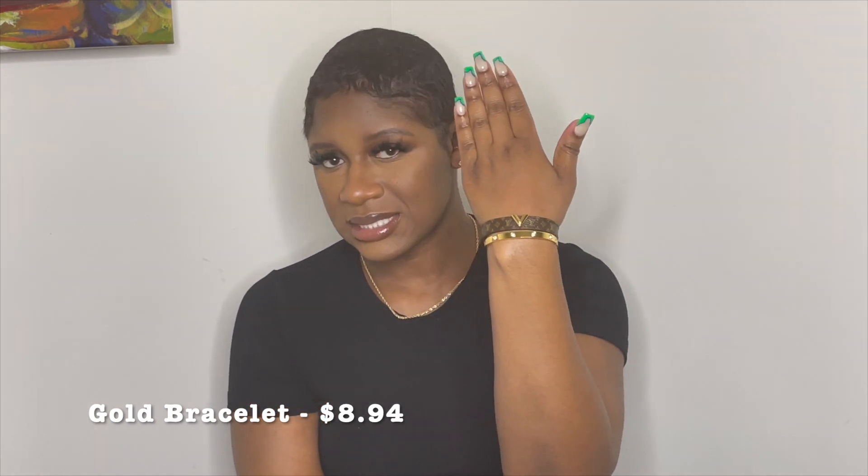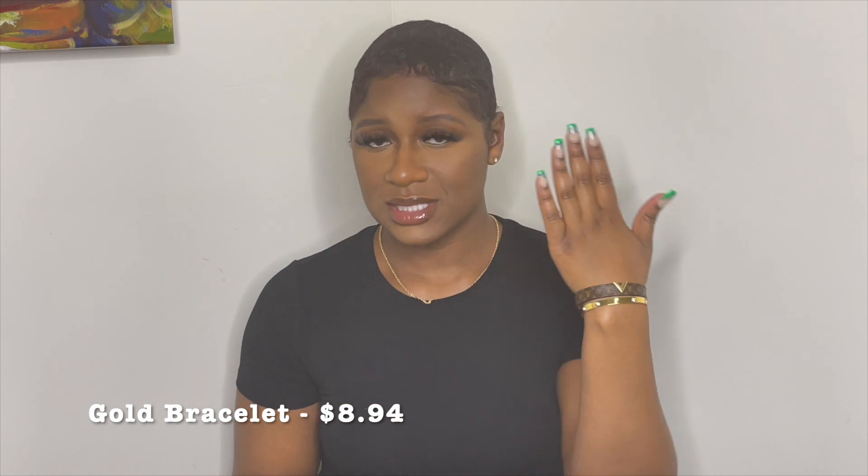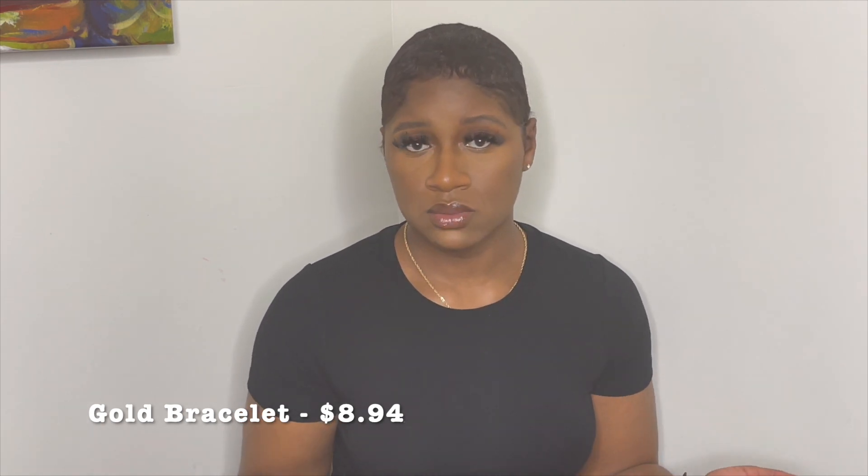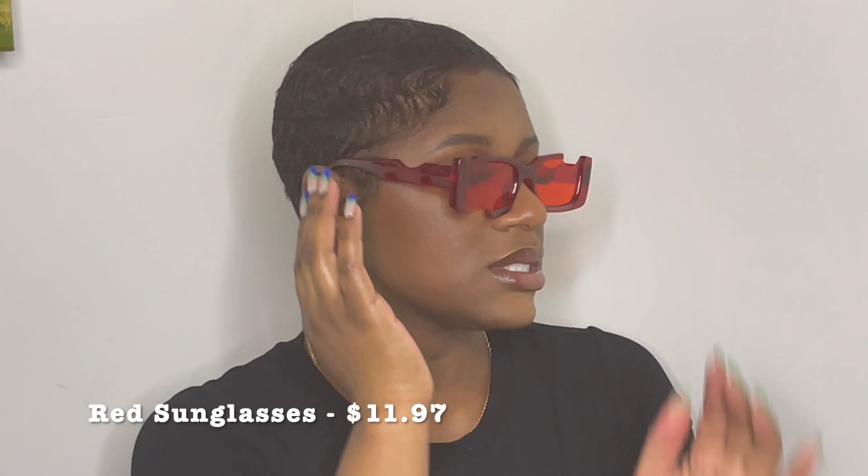If you want that look of a gold bracelet to stack with other bracelets, this is super cute. I wore this over the weekend along with my wave of time bracelet just to give it a little accent of gold. I'm a gold girl. They also have other colors — rose gold and silver — so you can mix and match.